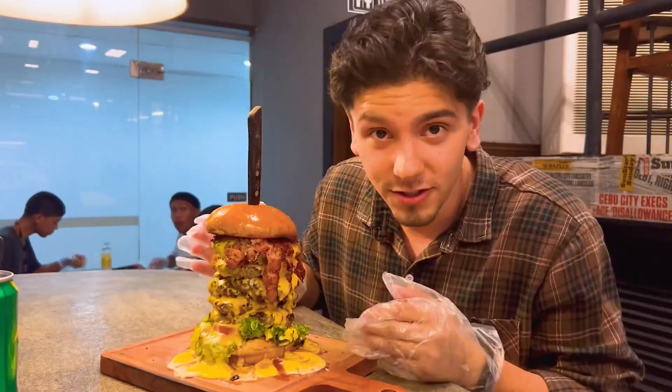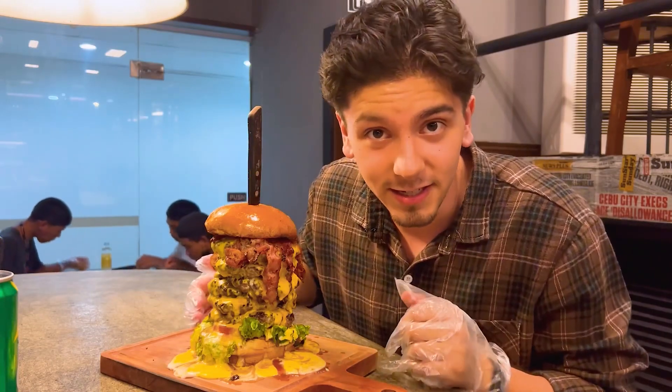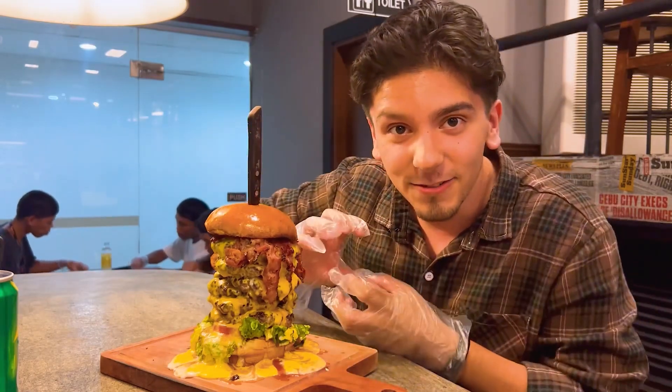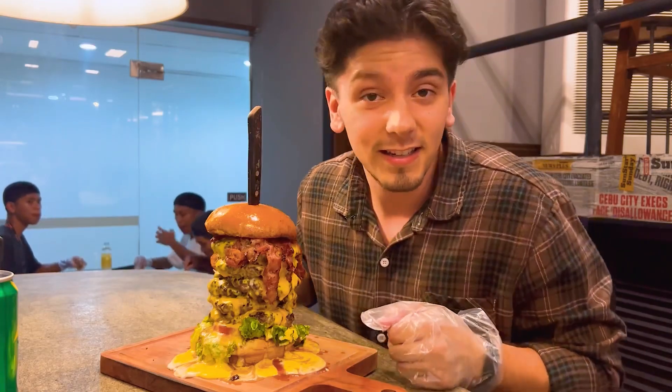The burger just got here — you guys saw them assembling it. What a presentation! I don't even know where to start. Do I try to bite into it? I don't know. It's gonna be messy, because that's the whole point, right?